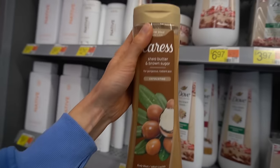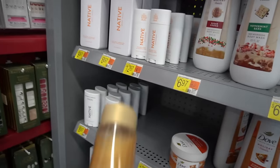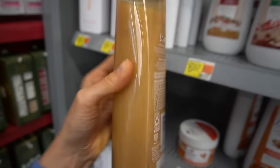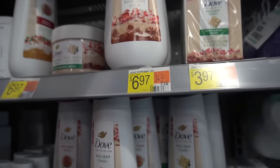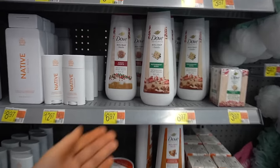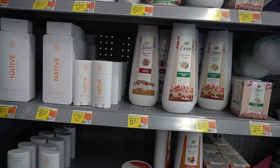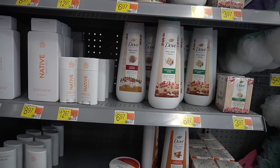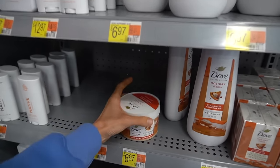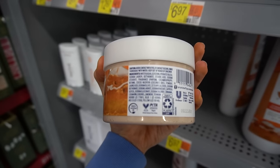Cinnamon, pumpkin pie — oh my gosh, I want to try all of these. I fall for the gimmicks too. Caress has a shea butter and brown sugar exfoliating body wash — Caress has pretty good body washes. Whenever I talk about body washes, I point out you only need a quarter-sized amount, so you'll be using this for months and months — you better like it.